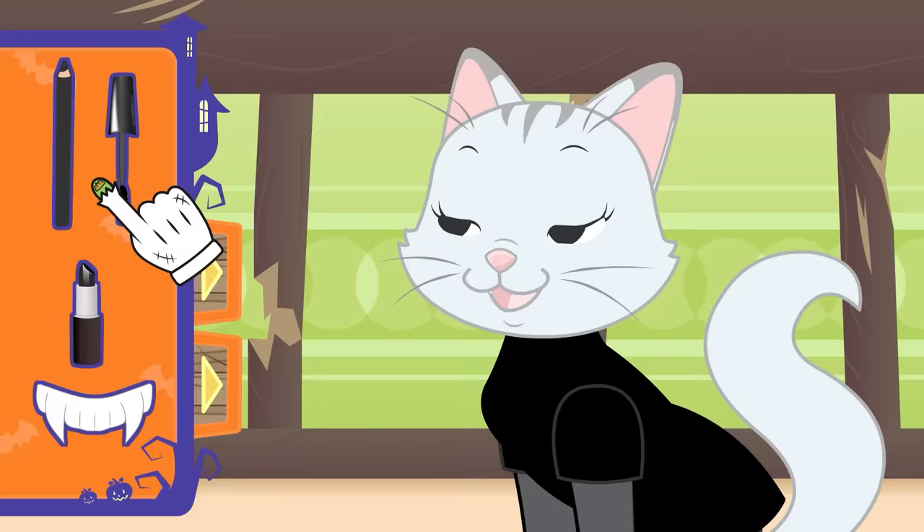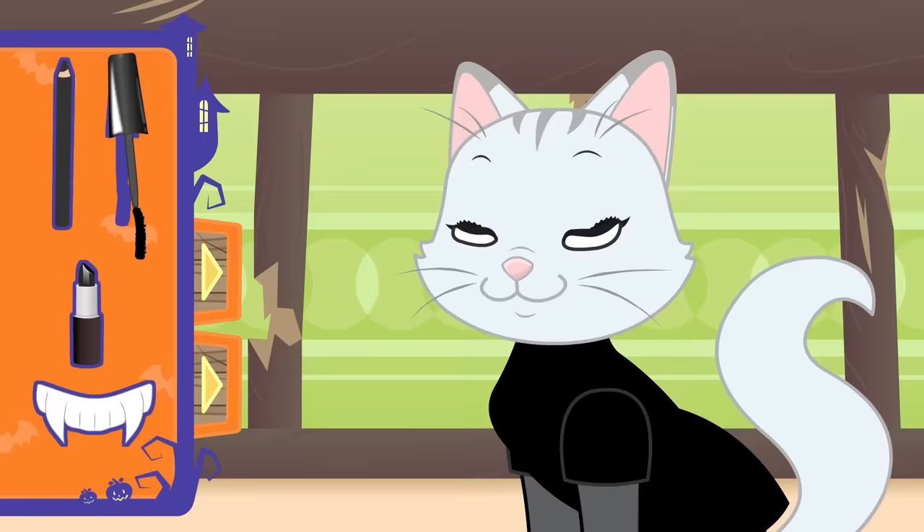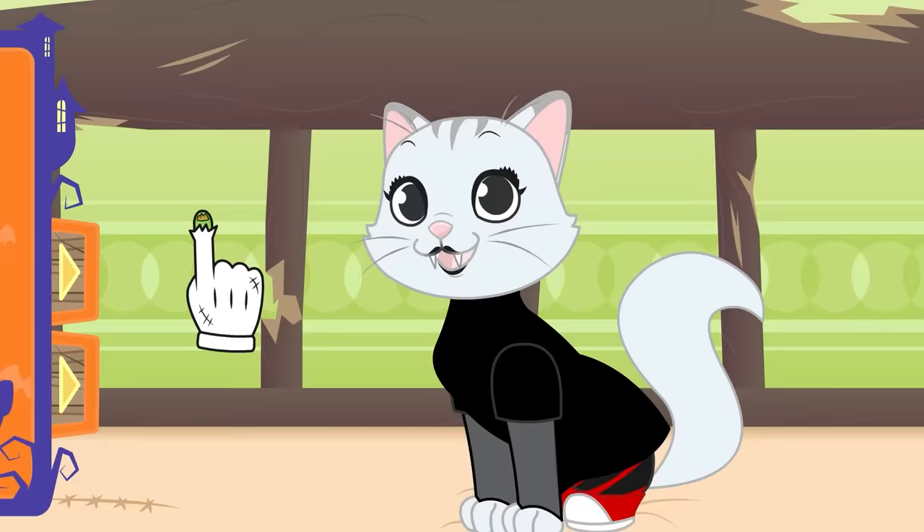First, makeup around your eyes with a black pencil, just like this! We also need those eyelashes to look really long so your eyes stand out! And for your lips, black lipstick as well! We are only missing the most important detail now — your vampire teeth! Wow, you look incredible, Kira!